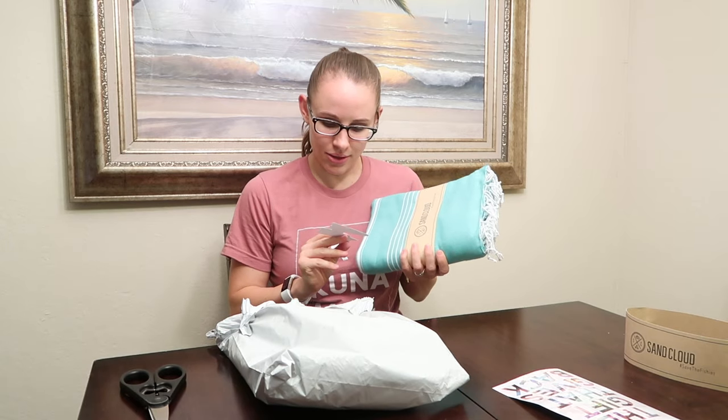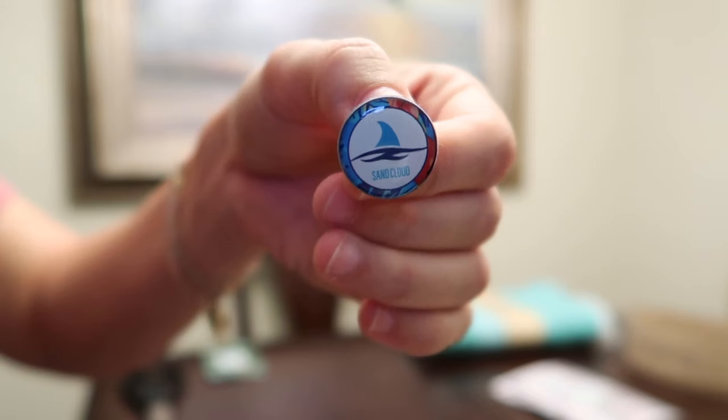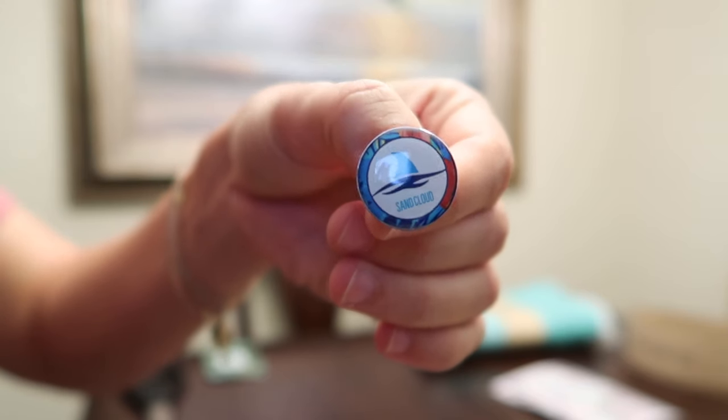Oh my gosh, I also got another one! Oh it's so pretty! And I didn't even order any stickers — I got a sticker! And a cute little pin!